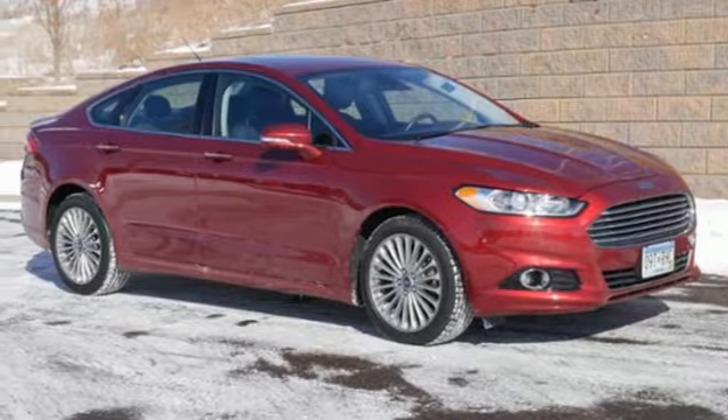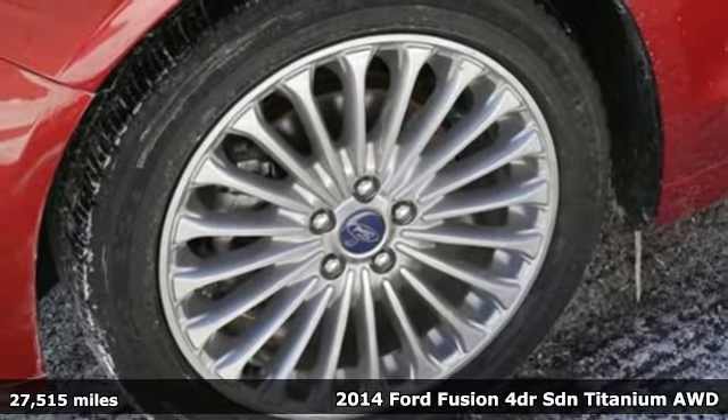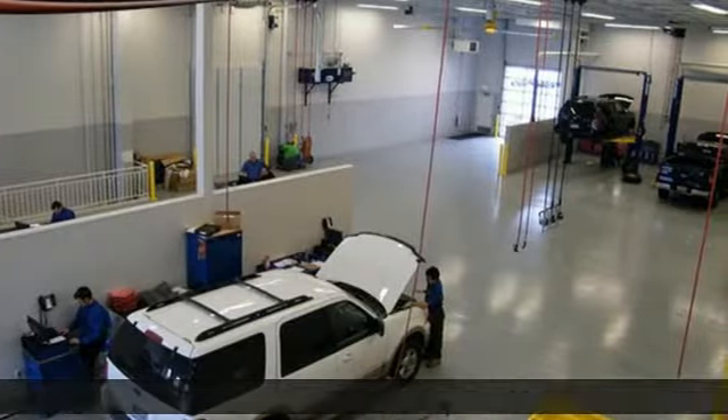It's a 2014 Ford Fusion Titanium. This mid-sized sedan embraces fuel efficiency. It has a unique look with athletic lines and a sleek silhouette.